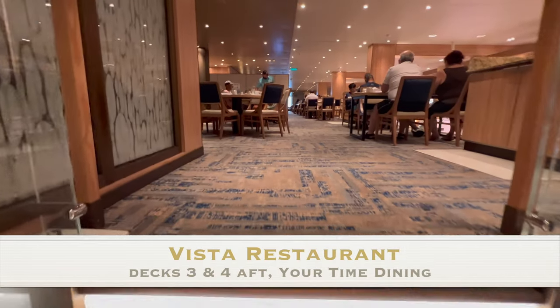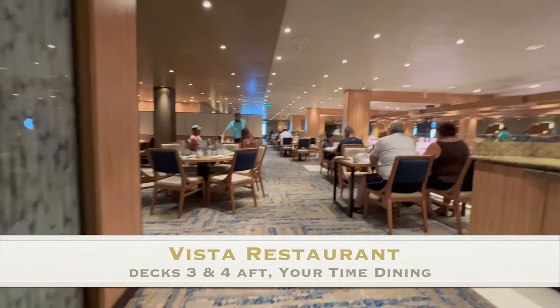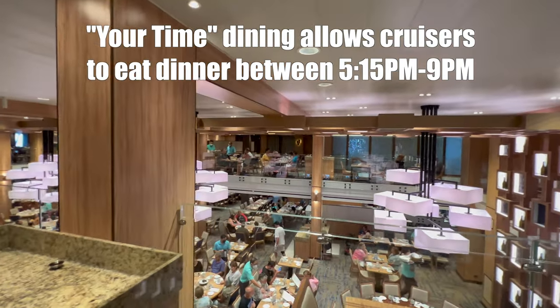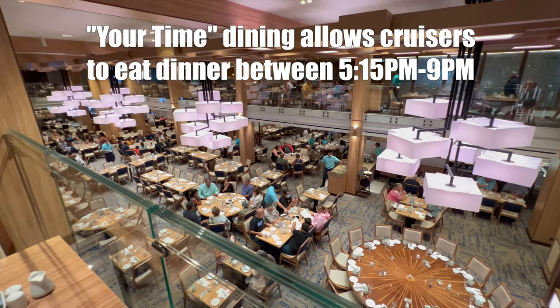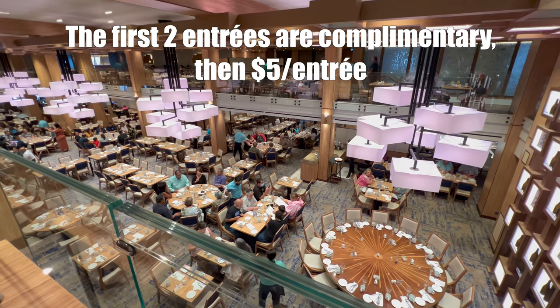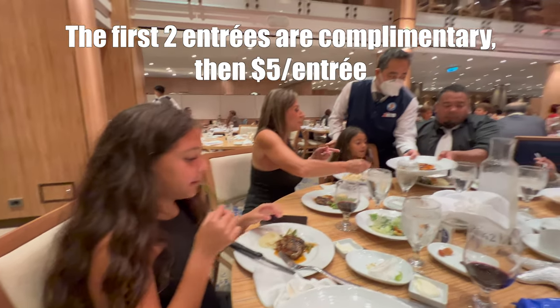On decks three and four aft, you will find the Vista Restaurant, which is the main dining room, or MDR, for your time dining. Your time dining allows you to eat dinner between 5:15 and 9 p.m. When you're ready for dinner, just check in on the Hub app. Keep in mind, your first two entrees are complimentary. Afterwards, it's $5 per entree.